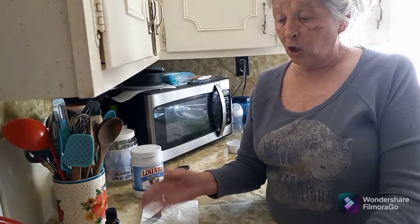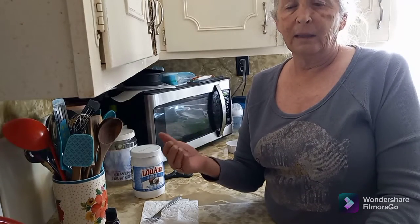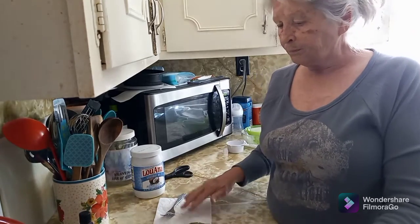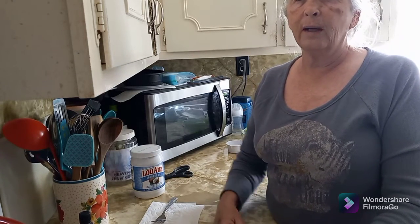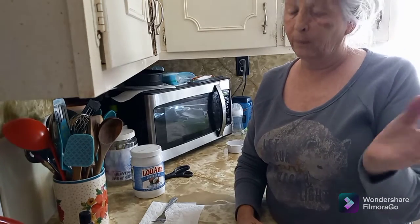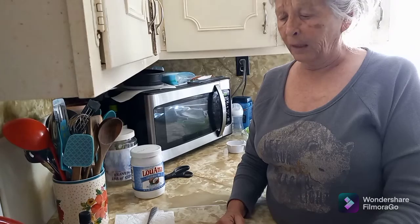She said since they started doing this they have no plaque buildup at all. I've got some plaque buildup and I need to get rid of it, so that's why I wanted to find natural ways — and cheaper ways — because toothpaste is going up in price like you would not believe. I'm just trying to find natural, cheaper ways to take care of my health and body.